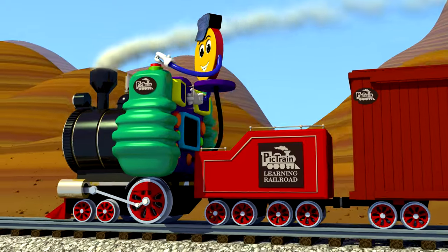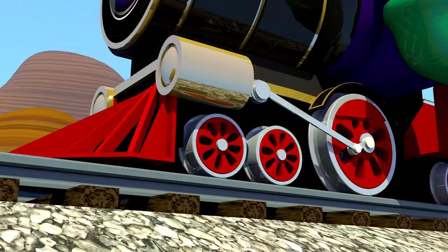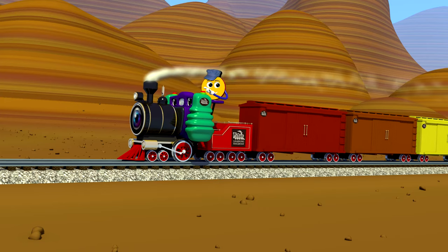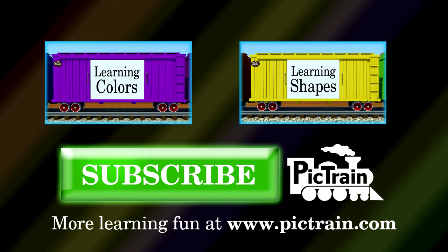PicTrain's coming down the track, taking pictures here and back, learning's fun and it's our knack. PicTrain's coming, clickety clack. For more PicTrain learning fun, subscribe to our channel and be sure to visit PicTrain.com for fun activities and more.